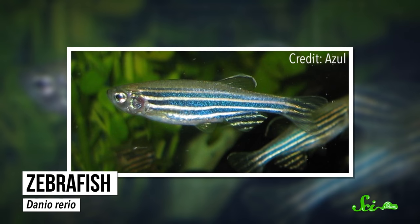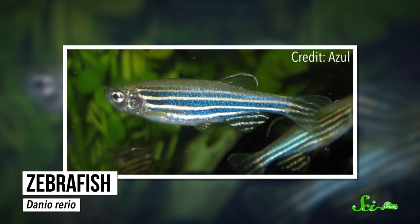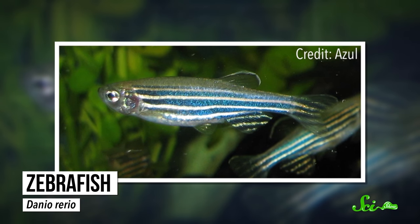When you look at a zebrafish, you probably just see a cute, tiny fish that's smaller than your pinky finger. But this little fish is so much more than that. You're looking at an amazing scientific tool that has led to some major discoveries.